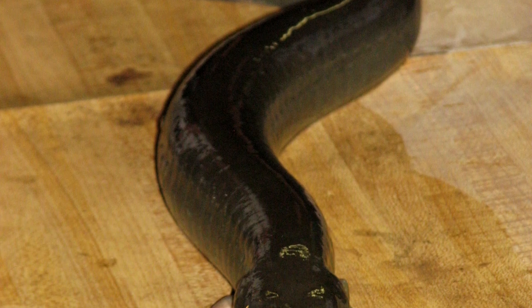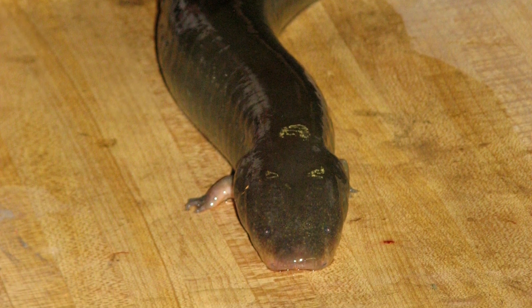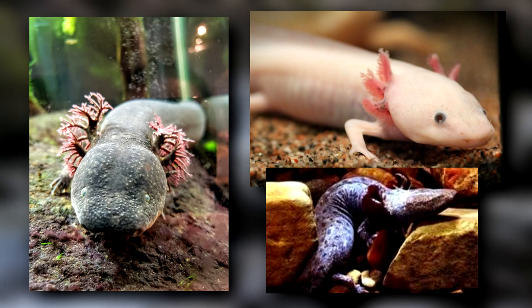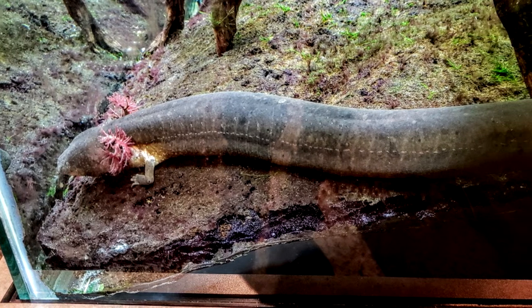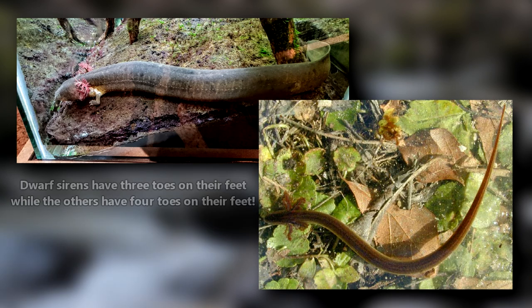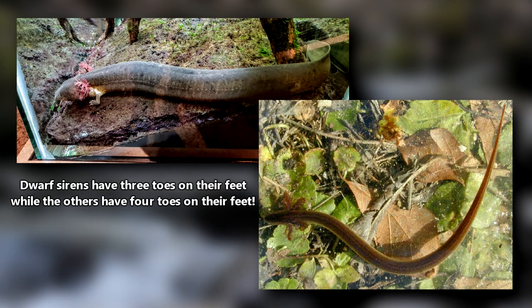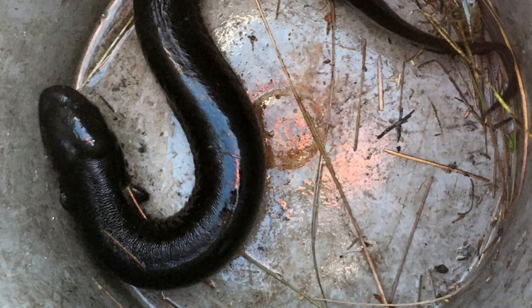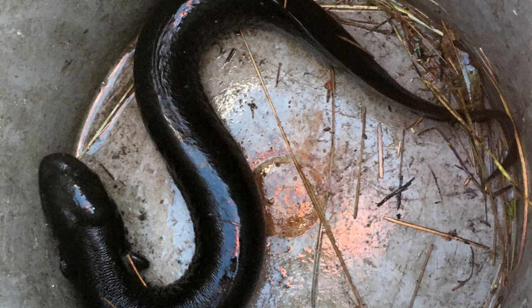Today on Animal Fact Files we're discussing sirens. These salamanders are eel-shaped and have external gills like an axolotl or water dog. Though sirens, axolotls, and water dogs have a similar appearance, they aren't classified in the same family. There are currently five described living members of the siren family, and these are further split into the sirens and the dwarf sirens. They can be told apart by their toes. We'll be discussing all five species in today's episode, using the common name siren to describe the family as a whole.